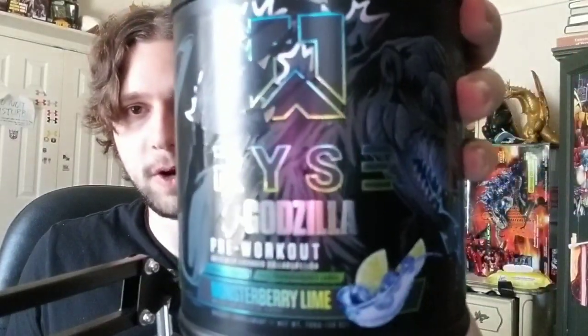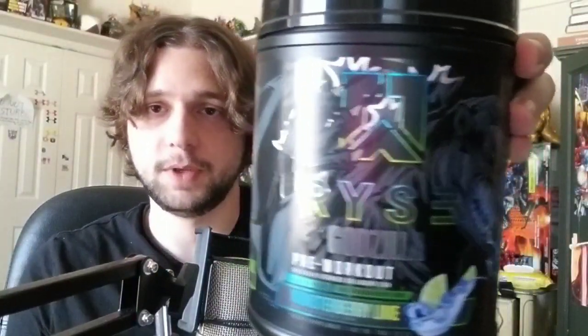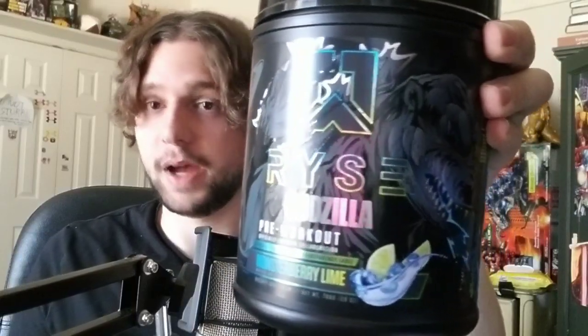Hey everyone, today's video is going to be a little different from the usual movie or TV show review because today we got some Godzilla pre-workout from Ryze. This is an officially licensed product from Toho and Ryze to help promote the Godzilla IP. You may have noticed a trend where Toho's been putting out a bunch of stuff like hot sauces, chocolate bars, sodas, tissues, tea, and whatnot. As a huge Godzilla fan, none of that really interested me, but when I found out they were doing Godzilla pre-workout, I had to get one.